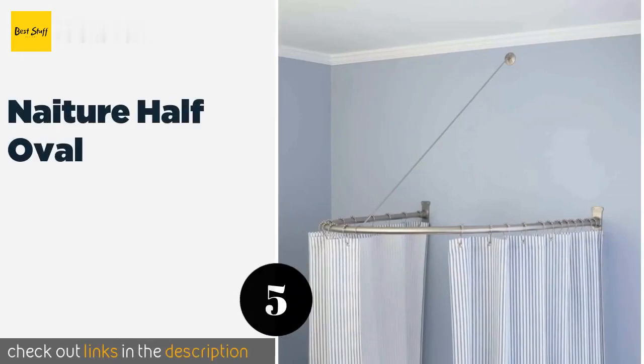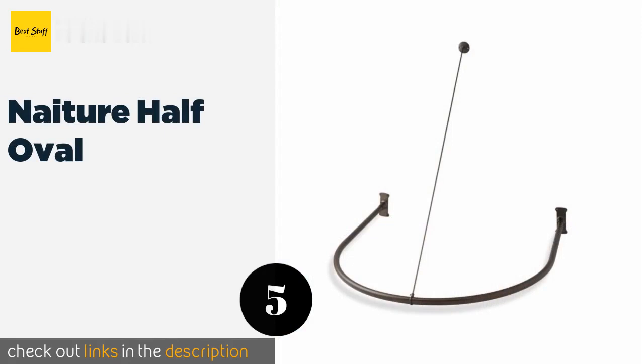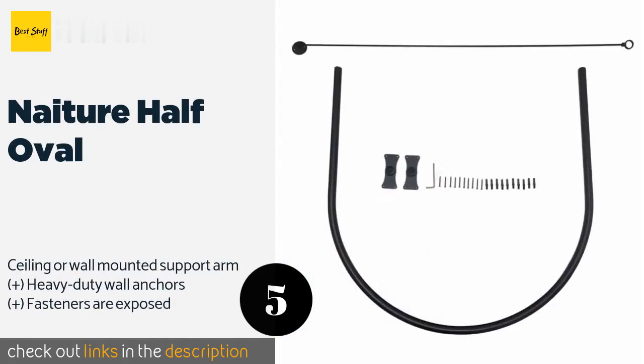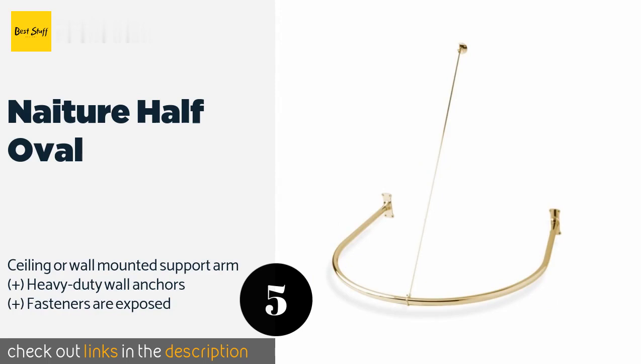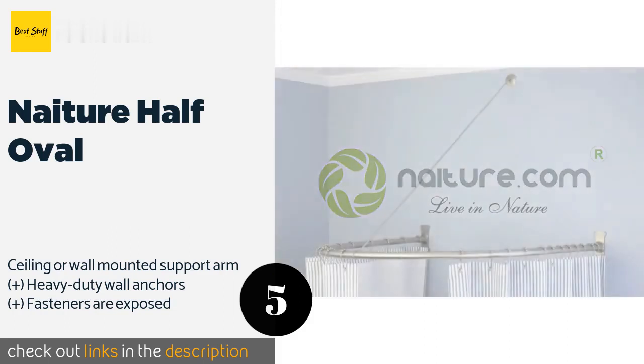The next product in our list is Nature Half Oval. The one-piece U-shaped design of the Nature Half Oval makes it very sturdy and therefore good for families with children. It has parallel fixing points for installation against a single wall, creating an enclosure-like space in which to shower. This product is available on Amazon for $167.